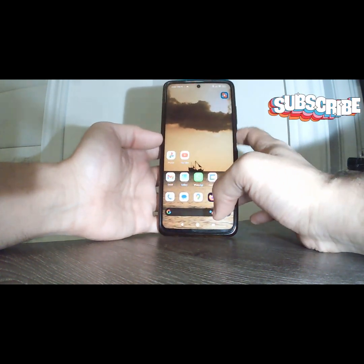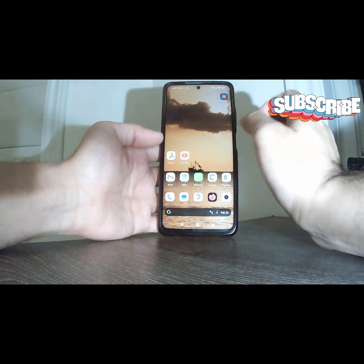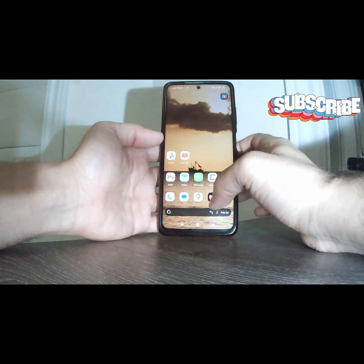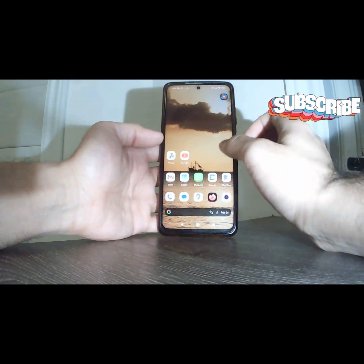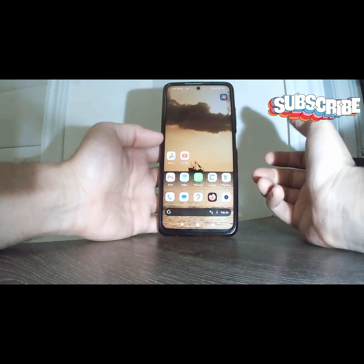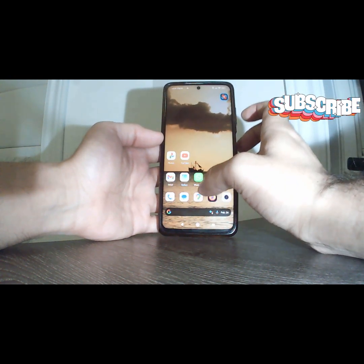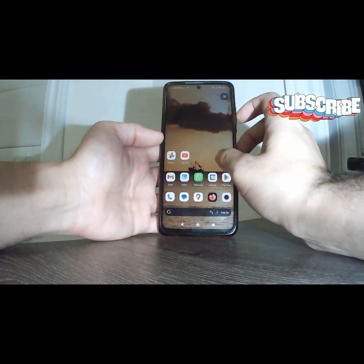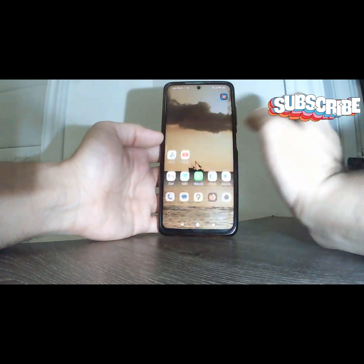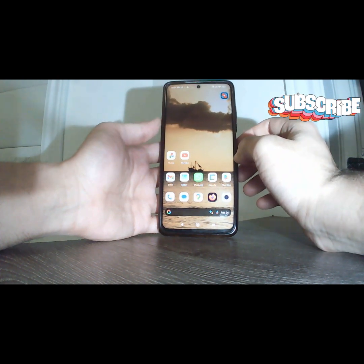Nova Launcher is amazing, but if you're used to using gestures, this is not the launcher for you — gestures do not work on Nova Launcher because they are locked by the system, and gestures only work with the POCO launcher on this device. If you liked this video, please like and subscribe, and thank you so much for watching.